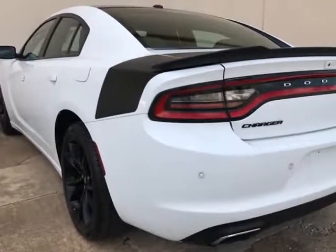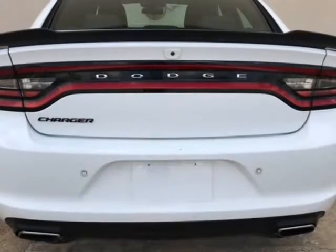8-speed automatic transmission, power windows, power locks, power mirrors, power driver seat, and more.